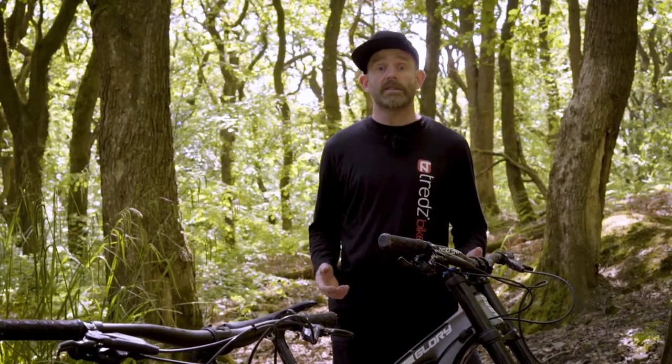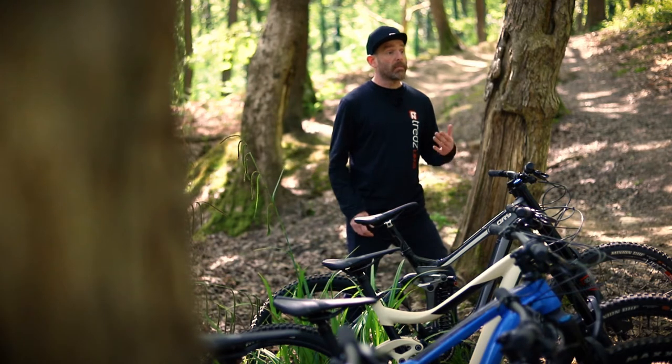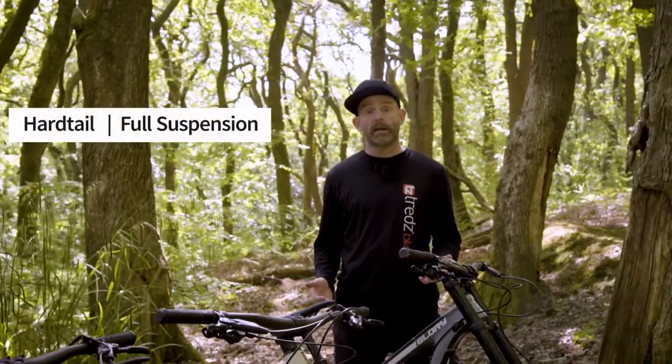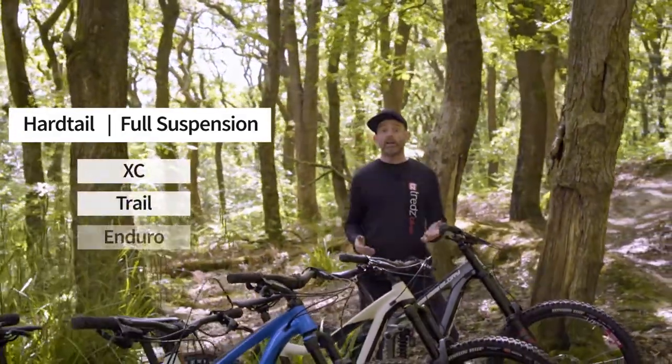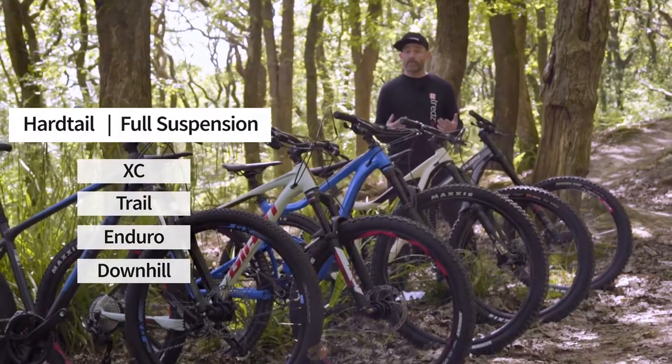When choosing a new mountain bike, the first thing to understand is the differences between the various types. This will help you to find the bike that is just right for the type of riding you plan on doing. There are two basic types of mountain bike and these can be split into four disciplines. We're going to look at the pros and cons of each to help you choose the bike that is right for you.